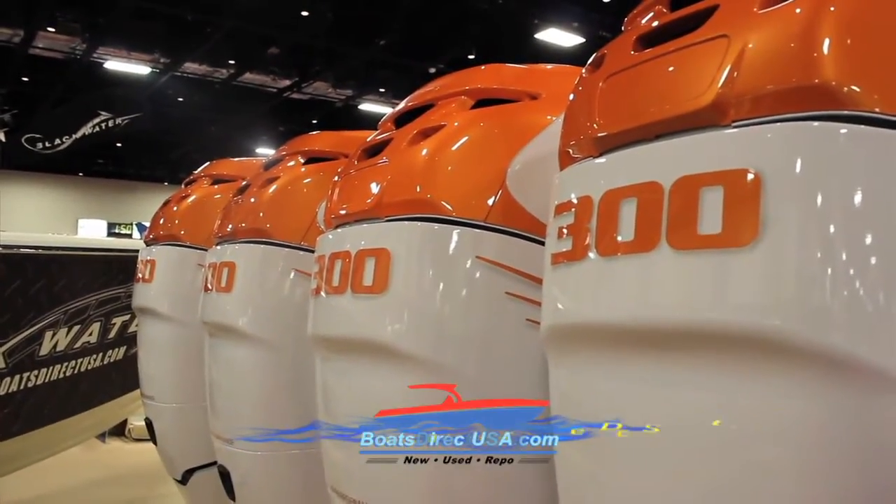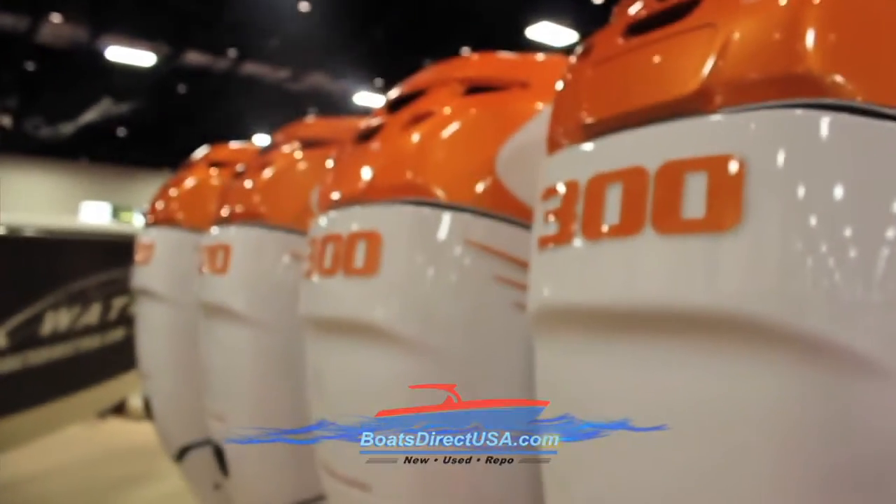We did a quad engine — it's got 1,200 horsepower. You can expect it doesn't just look good standing still, but when she runs, it's amazing.